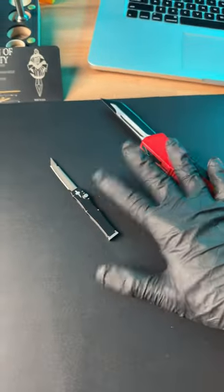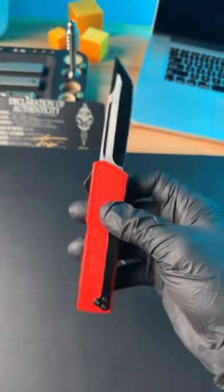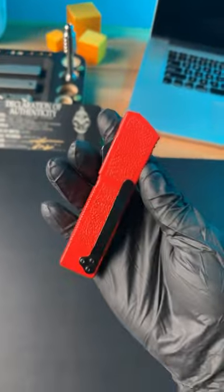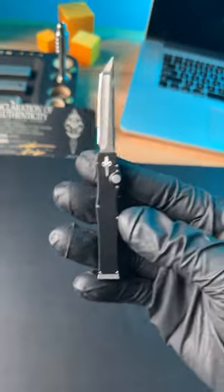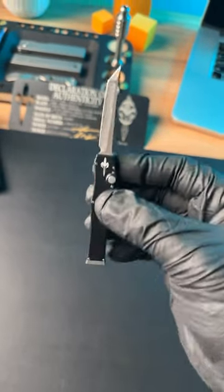Now of course both of these knives serve different purposes. This one right here for $30 is definitely going to be a beater knife, so if you lose it you can just simply buy another one. Whereas the $6,000 knife is a one-off prototype collector's knife, which makes it extremely rare.